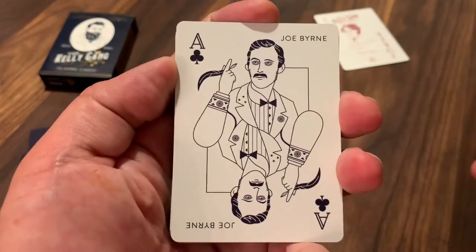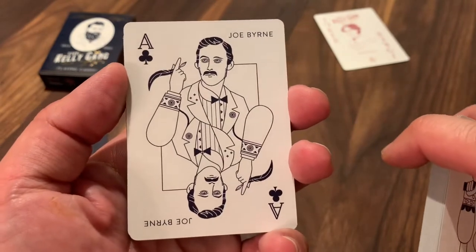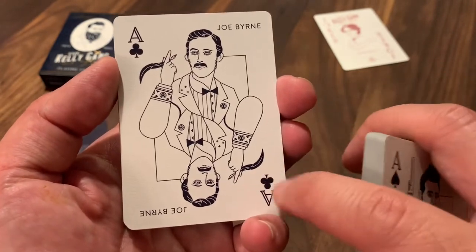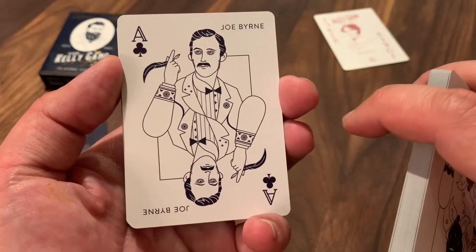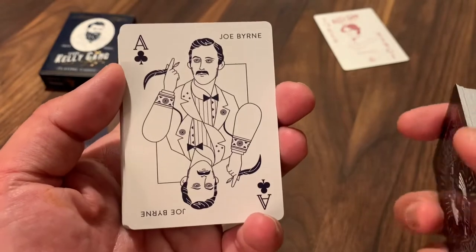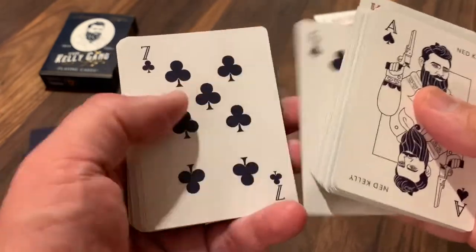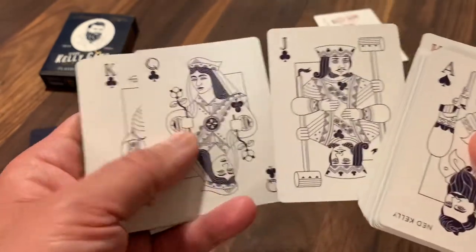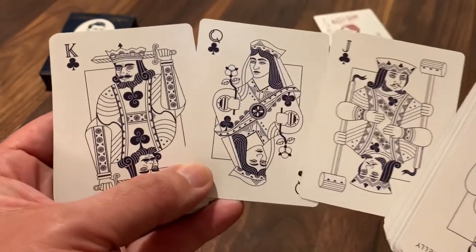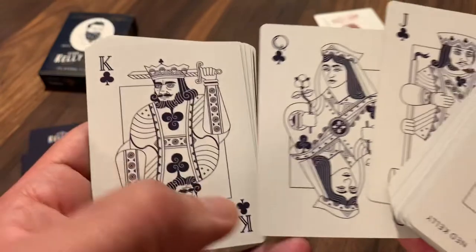Here's the Ace of Clubs for Joe Byrne. He has a pen and quill in his hand — that was, you could call it his weapon of choice. He actually wrote a lot of articles and things like that, which were a large part of what created sympathetic support for the group amongst the public, so he had a kind of propaganda role in the group. Then through the number cards and into the courts — really interesting that the Jack of Clubs is holding a mallet, something I've never really seen before. And the King of Clubs is actually the Suicidal King, with the sword through the head.